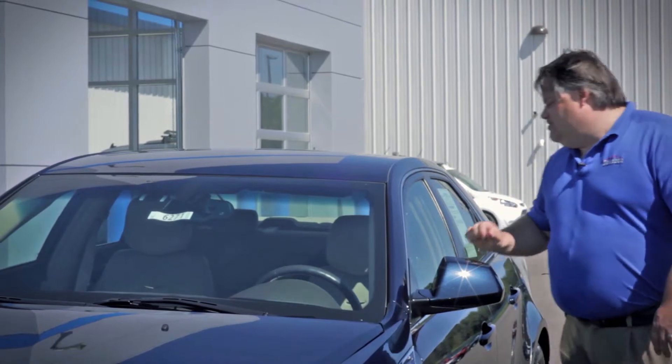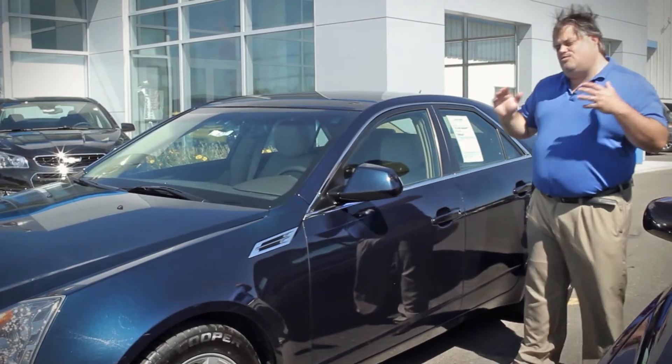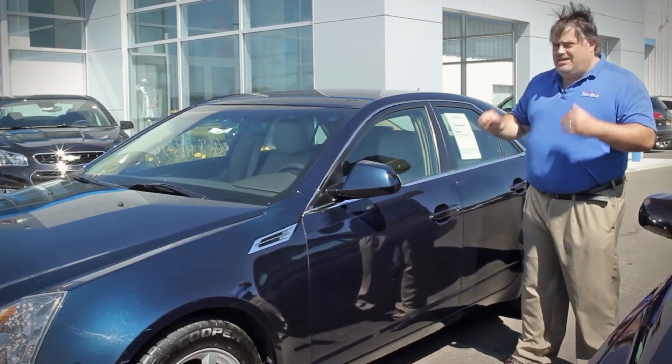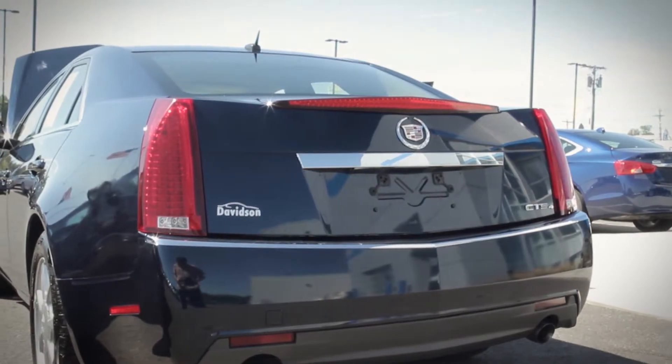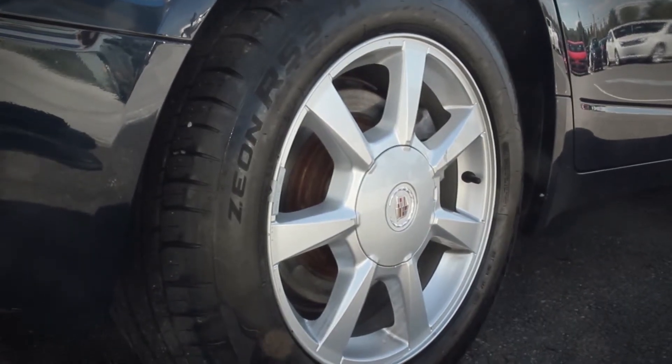It's a Cadillac, so it's got the leather upholstery, the heated seats. This thing is just incredible with equipment and comfort. It's got the Cadillac ride, big trunk, aluminum wheels — just one special ride this car is.